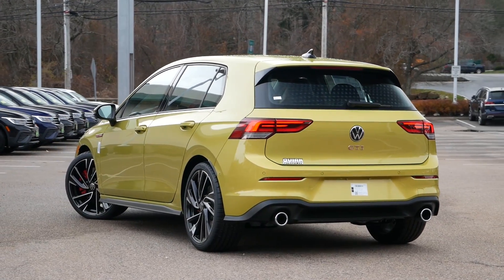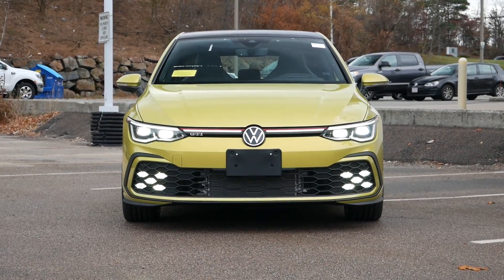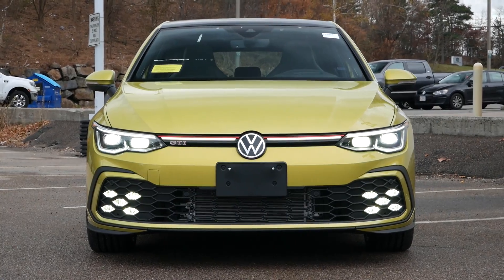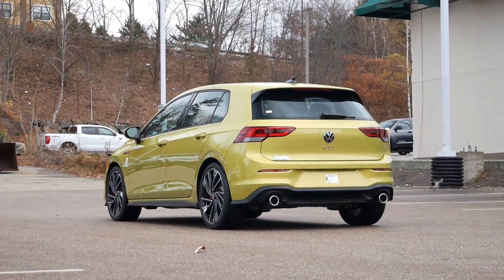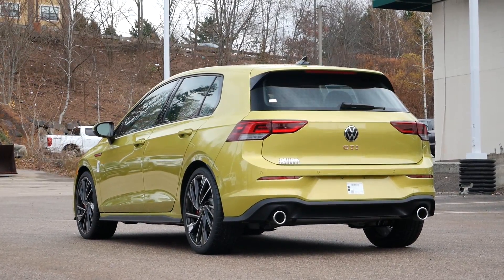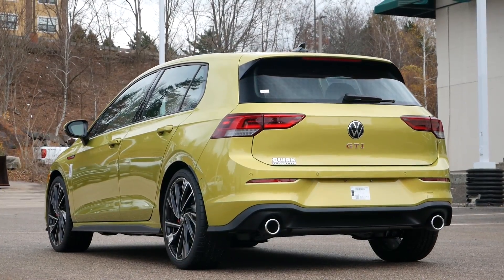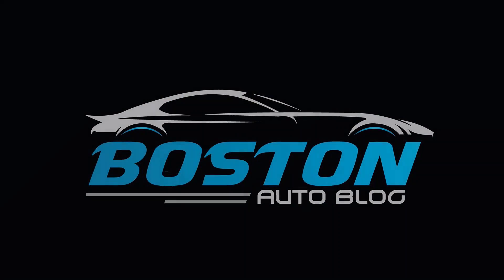It will most certainly put a smile on your face every time you get behind the wheel. We hope you enjoyed this quick buyer's guide for the 2022 Volkswagen GTI. Please like, comment, share, and subscribe for more videos like this one. And if you're interested in buying a Mark 8 GTI or any other Volkswagen model, make sure to check out our full reviews to help you find your next vehicle. Thanks for watching!